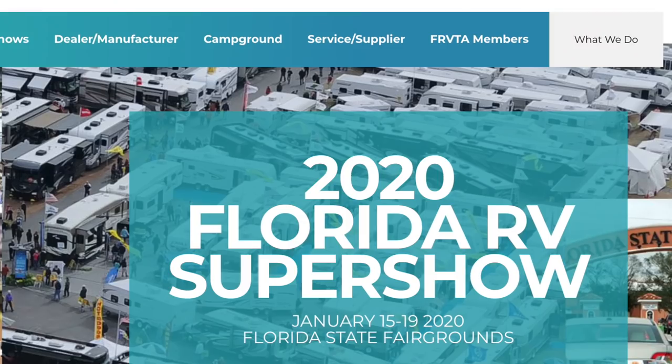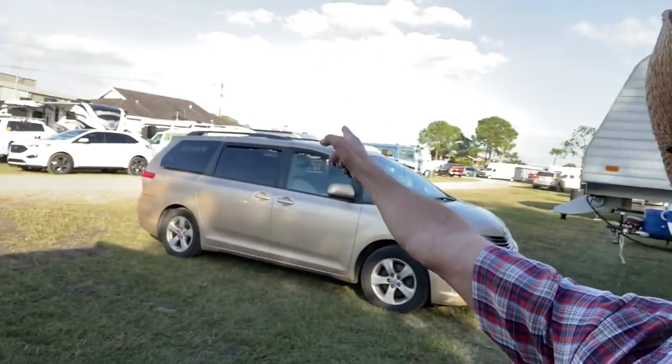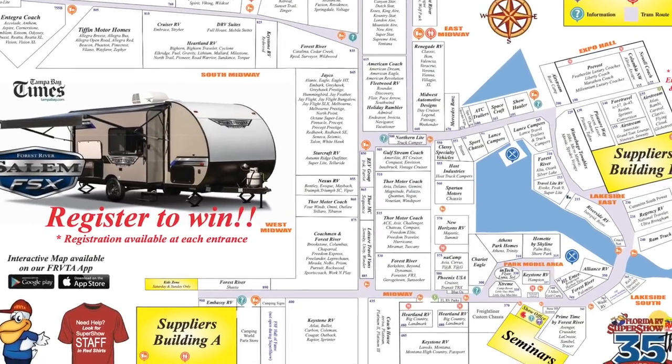We have a special treat — a rig not in the show. This is Ed, who tracked me down a couple of days ago. He's parked in the same RV camp, just around the bend. He saw my rig Lily and we got talking, and he said, 'Do you want to see my rig?' So here we are in front of Libitas — and there's a story behind that name.